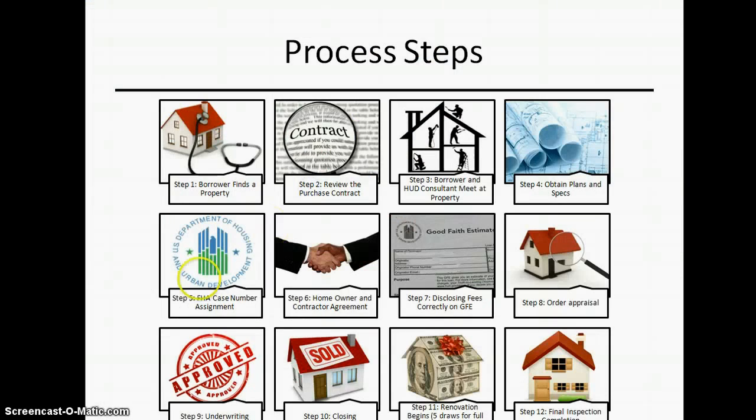The process flow is pretty simple. Borrower finds a house, we review the contract, get a case number, sign the homeowner and contractor agreement, issue a good-faith estimate and disclosures, order the appraisal, underwrite, close. Then renovation begins, there's a final inspection, and money is distributed to contractors.